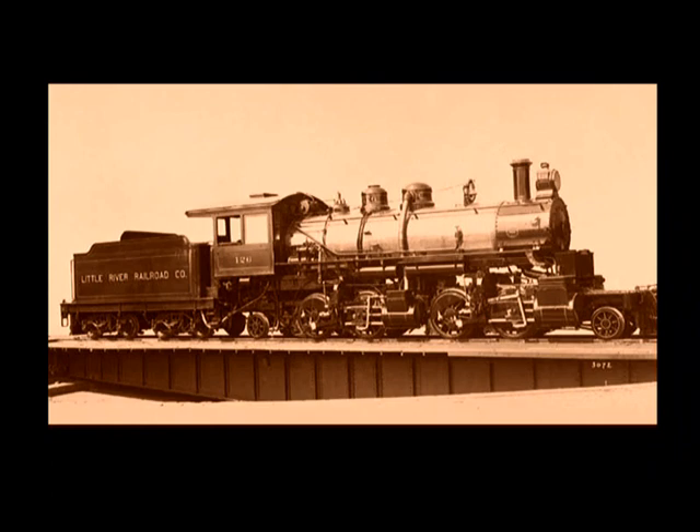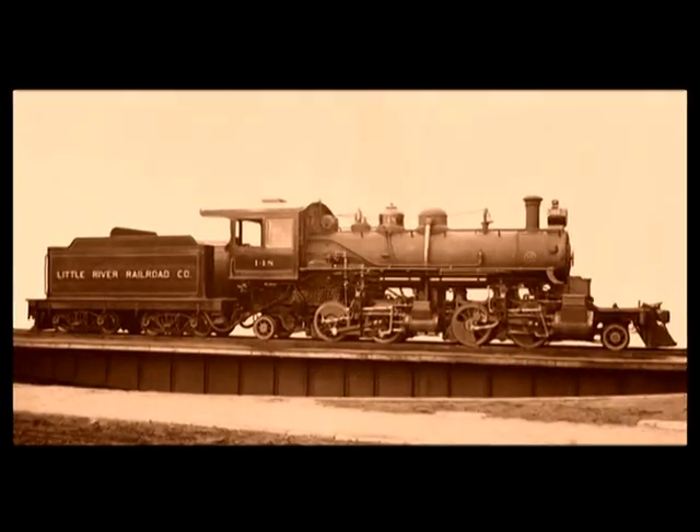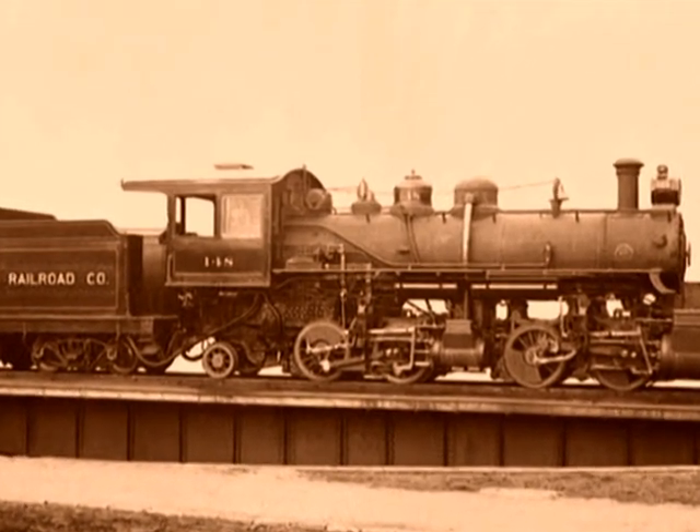Baldwin built its first logging mallet in June of 1909. It was a 2-4-4-4-2 design for the Little River Railroad and Lumber Company. It proved to be too heavy for the Little River's track, and was soon sent back to Philadelphia in exchange for the smallest Baldwin logging mallet ever built, Little River No. 148.